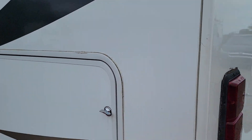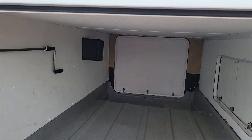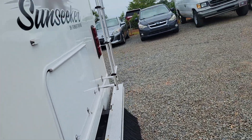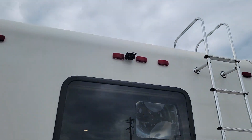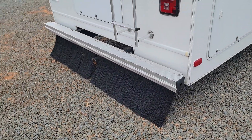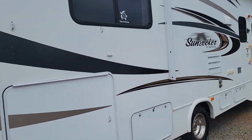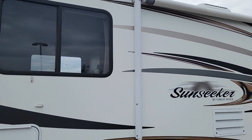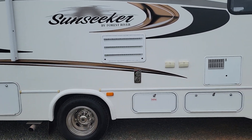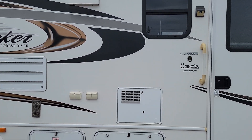Plenty of storage inside and out. Plenty of storage space. Guys, this thing has no leaks, no soft spots. Backup camera. Tow package. Awning. Outdoor electrical access.